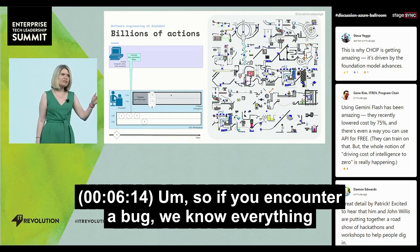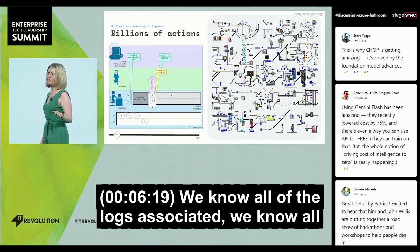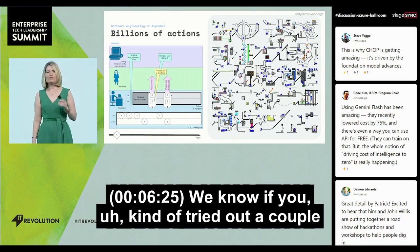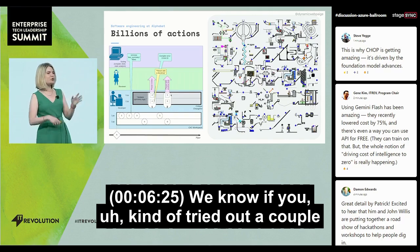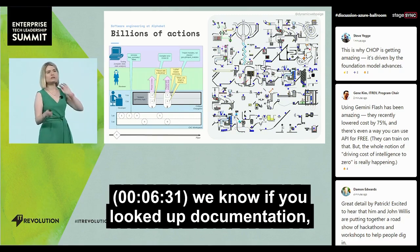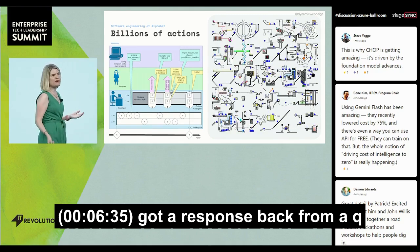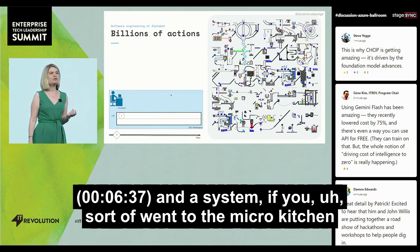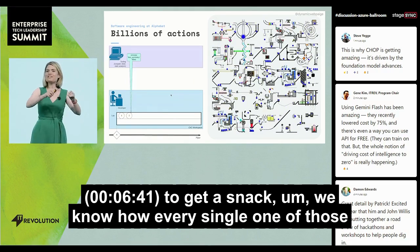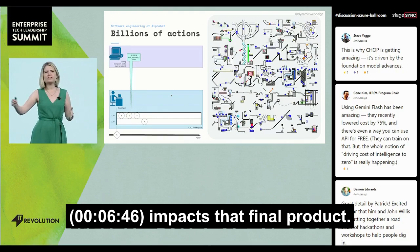So if you encounter a bug, we know everything that you need to do in order to resolve it. We know all of the logs associated, all of the compute impact for running a piece of code. We know if you tried out a couple of different APIs and then settled on a different one. We know if you looked up documentation, if you asked a chat message, if you got a response back from a Q&A system, if you went to the micro kitchen to get a snack — we know how every single one of those aspects of the developer workflow impacts that final product.